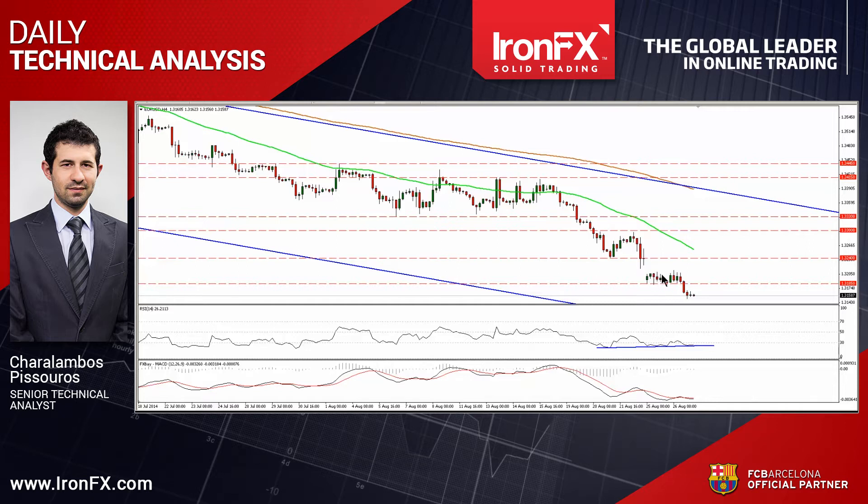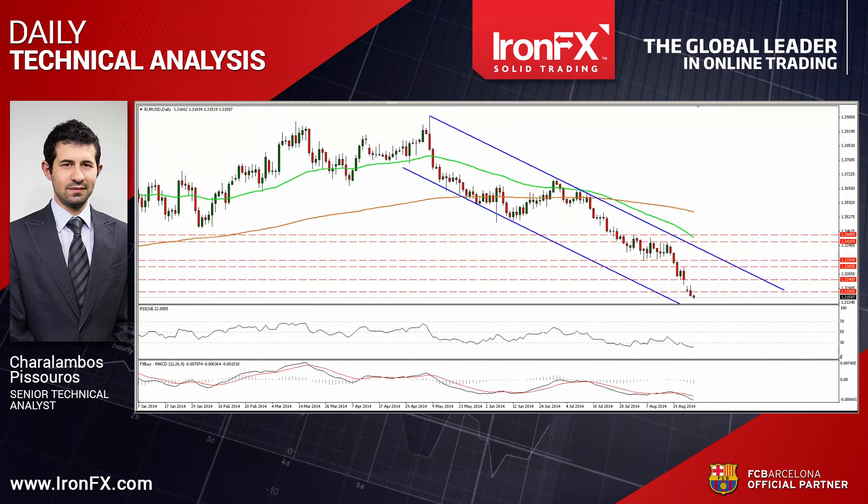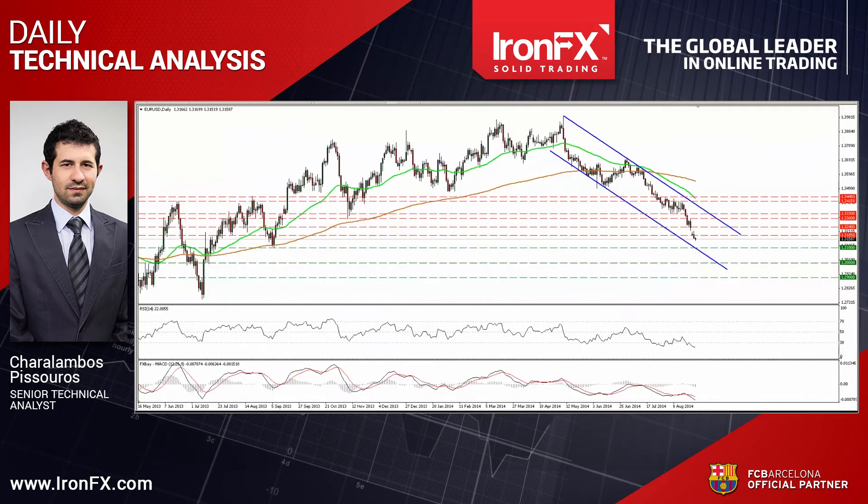After a period of consolidation above the 131.85 barrier, the bears took control and managed to drive the battle below that obstacle. As I said in previous comments, I would expect such a break to set the stage for extensions towards our next support area of 131, defined by the lows of the 6th of September 2013, also near the lower boundary of the blue channel connecting the lows and the highs on the daily chart. As long as the rate is still trading within that channel, at below both the 50 and the 200 day moving averages, I will keep seeing a negative overall picture.